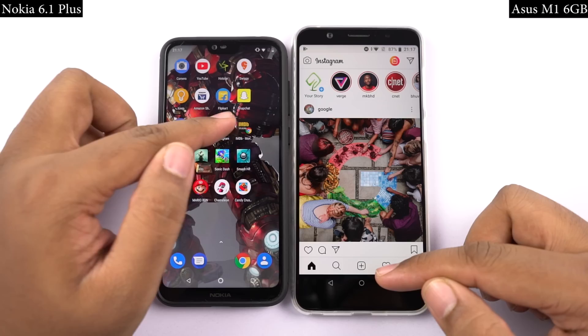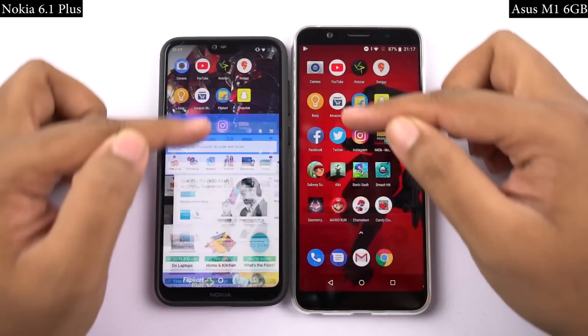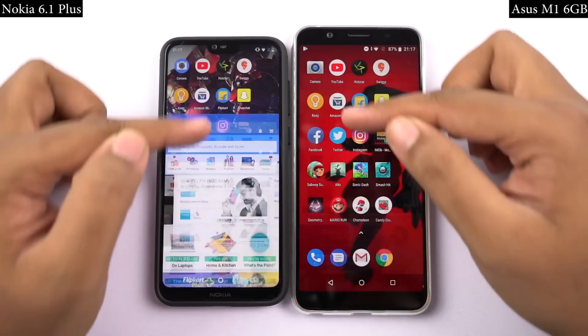Now for the memory management round, I will open the same set of apps on both phones in the reverse order, to see if they are still in memory. If they are in memory, they should open in less than a second, at the same place where I left them earlier. So let's see how they perform.